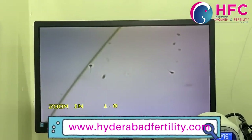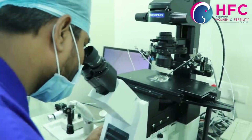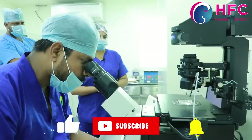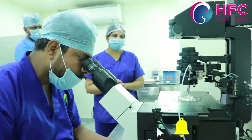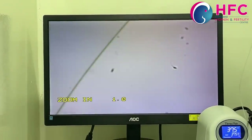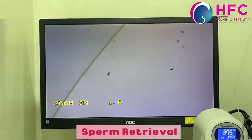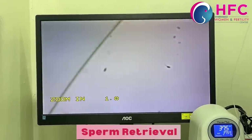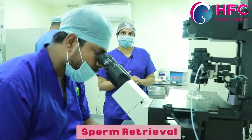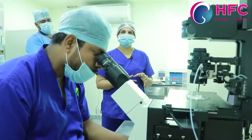If you want to select a sperm, you load the needle inside. With ICSI, you can assess the morphology. This is an advantage — you can choose under the microscope and select the ICSI option. The success depends on the egg quality and the sperm quality.